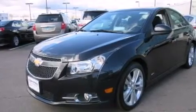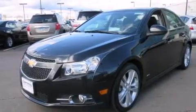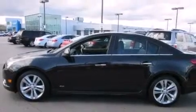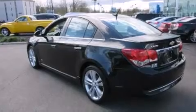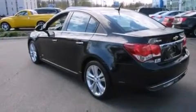Its top features include a rear-view camera, keyless ignition, a low-tire pressure indicator, a premium audio system, aluminum wheels, and a sunroof that enables you to fill the cabin with fresh air at the push of a button.